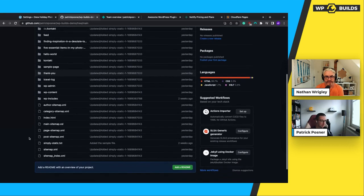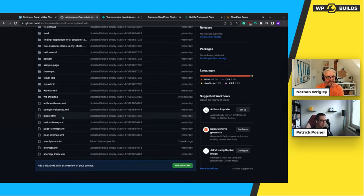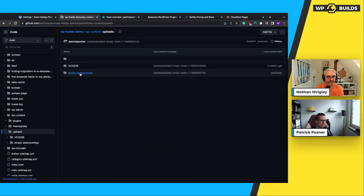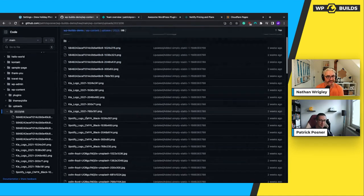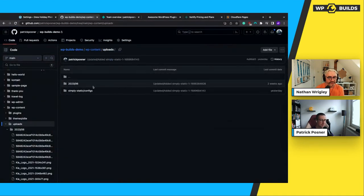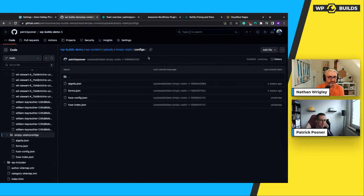You get all your pages, your XML sitemaps. You can also take a look at wp-content — you have your uploads directory with all the images uploaded in WordPress. There's also an additional folder called Simply Static, which contains a configs directory that will be important for the next sessions. It's basically configuration files to make forms and search work on your static website.